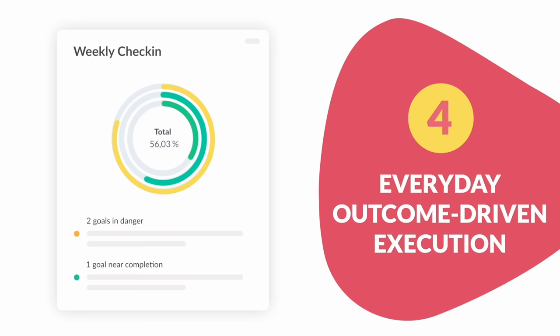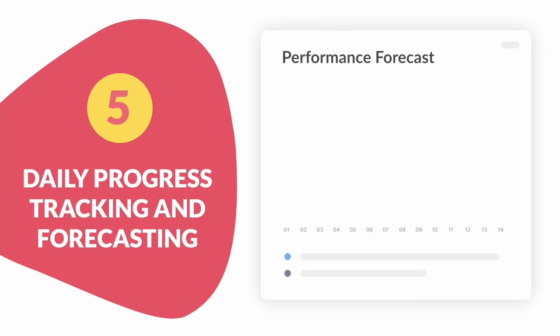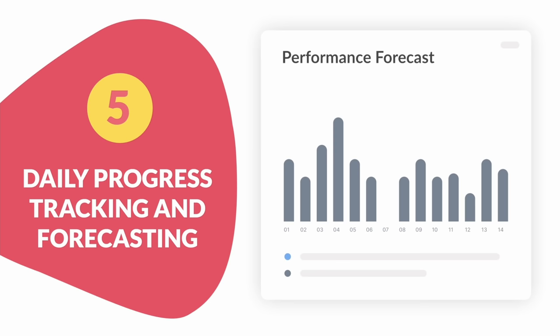Number five: daily progress tracking and forecasting. Plan with foresight and ensure high-quality data about your strategic course with insightful leading indicators.